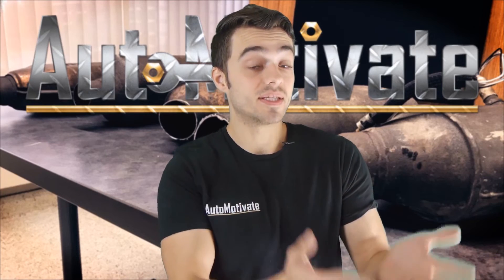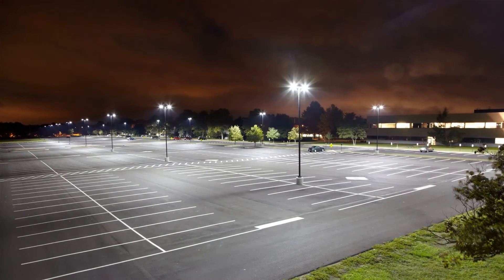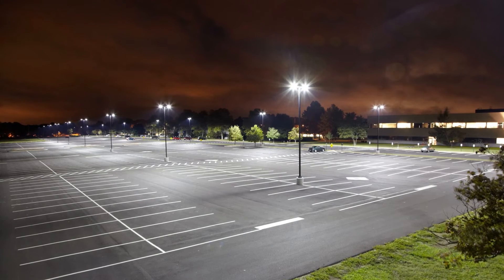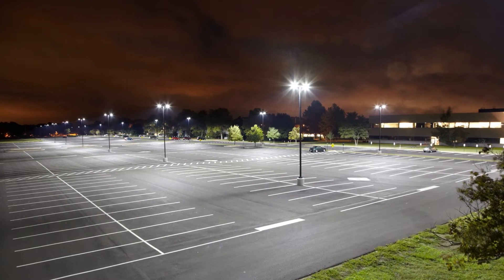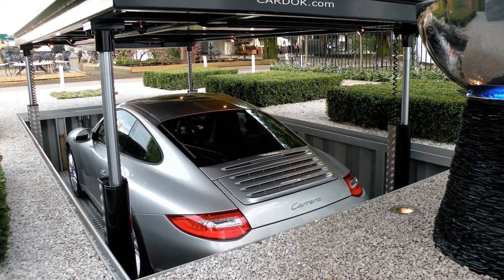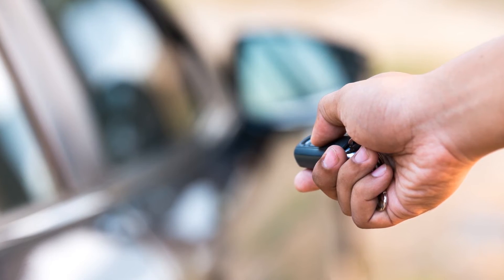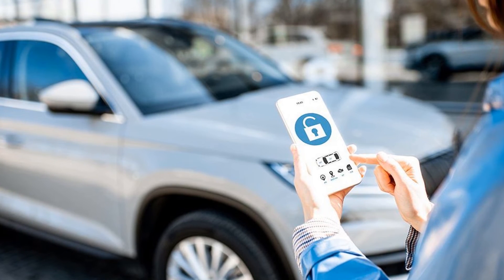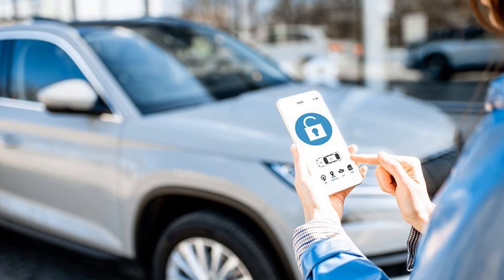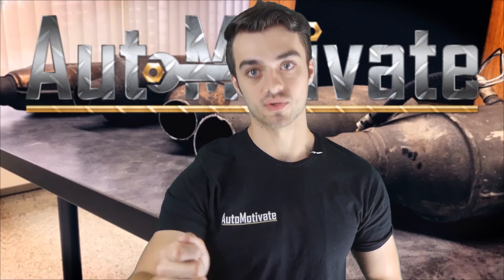So how could you prevent these thefts, especially since the price has been skyrocketing? Well, park in well-lit areas, or park near well-trafficked areas, or if you have a garage, obviously that would be the best choice. You can install a security device onto the converter itself, or calibrate your current car's security system to go off during vibrations, which would ensure the alarm goes off when the thief tries to saw off the converter.